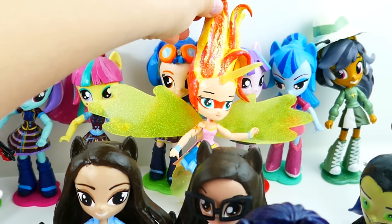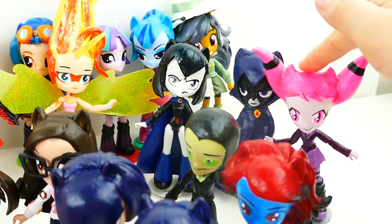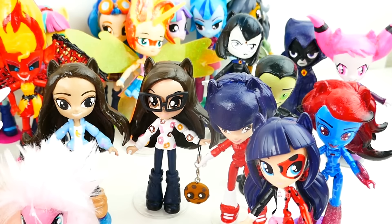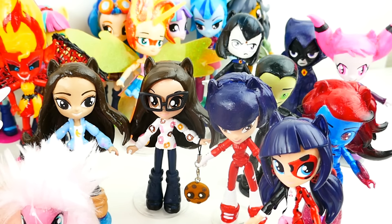Over here on the right side we have the two Ravens — one with the hood and one without the hood. And we also have Jinx. Down here on the front we have Miraculous Ladybug customs. These are from Season 2. So we have Kagami, we have Prime Queen, and we even have a Split Marinette and Ladybug.